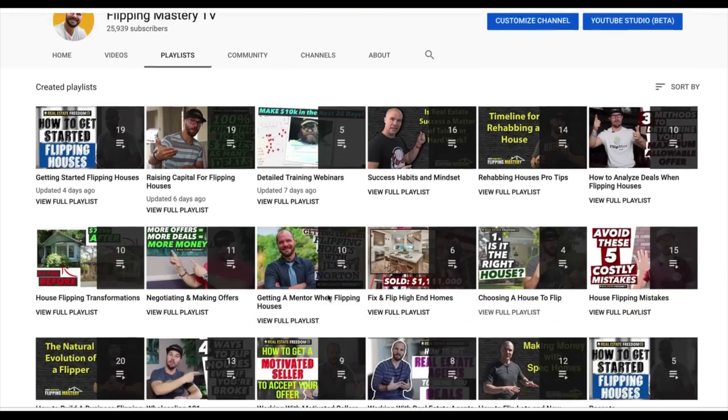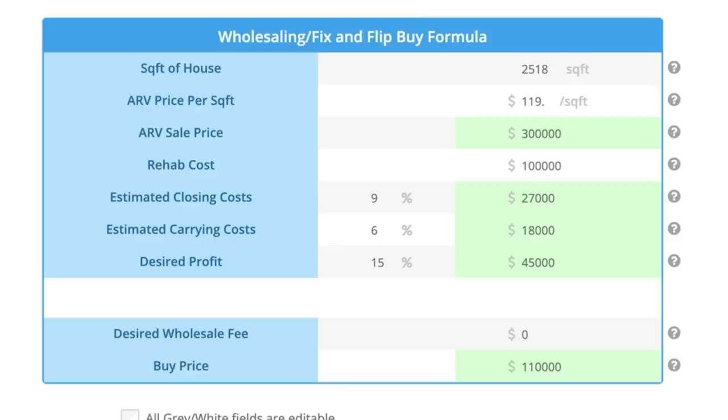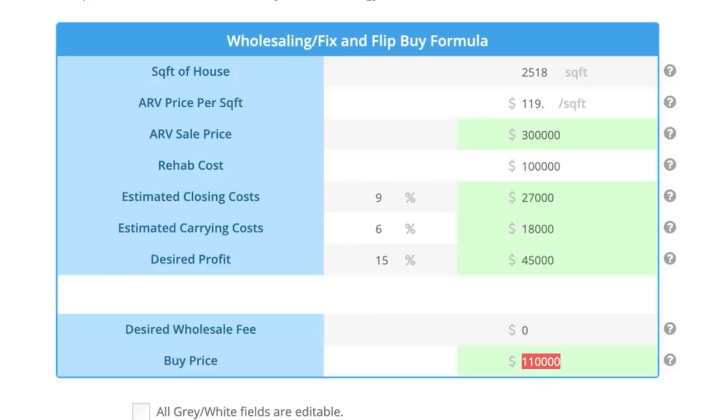Going back to our deal analyzer in Flipster, we have an ARV of $300,000. Following the standard buy formula of 70%, a fix-and-flipper would pay $110,000 for this deal. If a fix-and-flipper bought this house for $110,000 and put $100,000 into rehab, they'd be all in for $210,000 — which is 70% of $300,000 — and they'd make a $45,000 profit. So the buy number for a fix-and-flipper on this deal is $110,000.